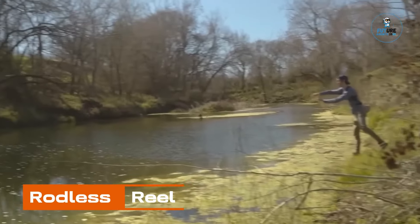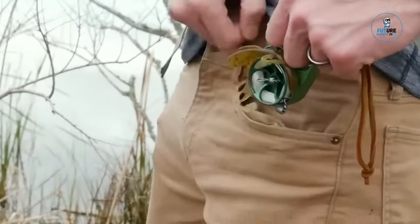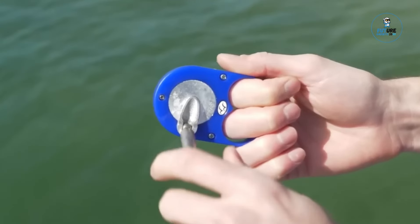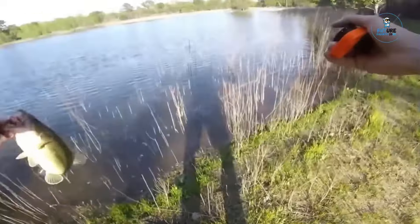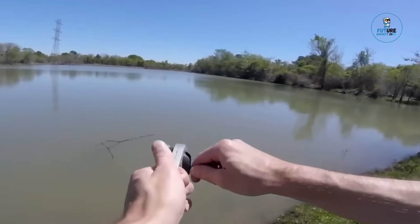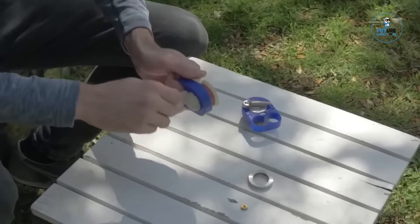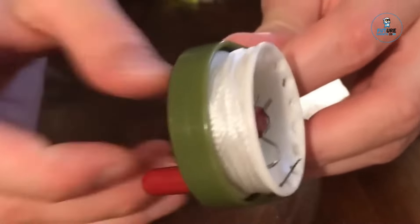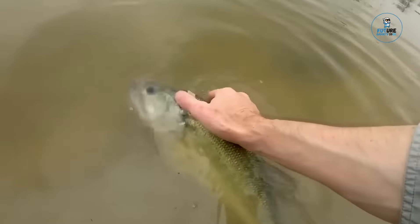Rodless Reel. The Rodless Reel is a compact and innovative fishing accessory designed for anglers seeking convenience. This reel eliminates the traditional fishing rod, streamlining the fishing experience. Crafted with durability in mind, it features a robust reel mechanism and a compact design. With a straightforward and user-friendly approach, it offers a quick and efficient solution for those looking to travel light or fish in tight spaces, combining simplicity, portability, and functionality for a unique fishing experience.